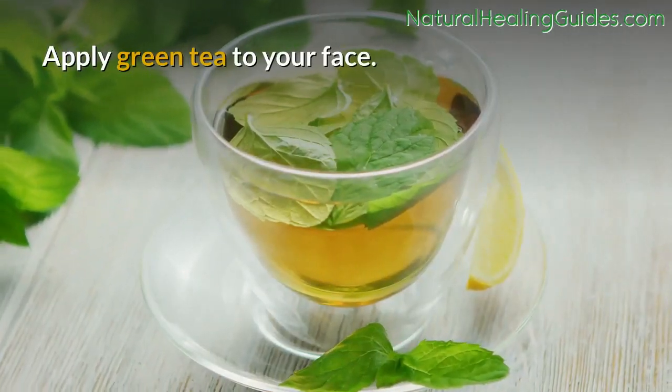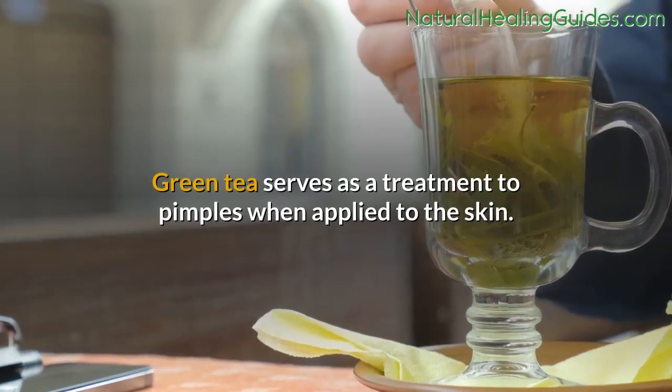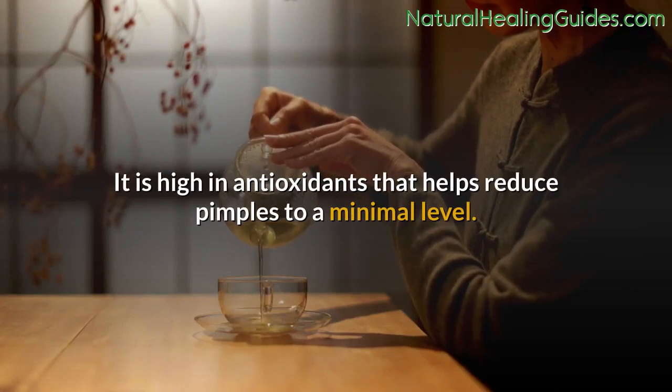Apply green tea to your face. Green tea serves as a treatment to pimples when applied to the skin. It is high in antioxidants that help reduce pimples to a minimal level.